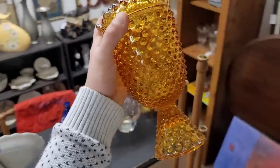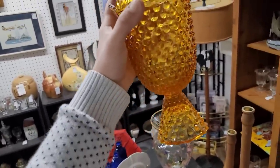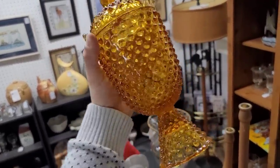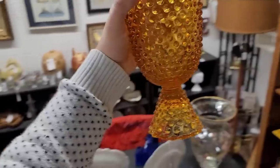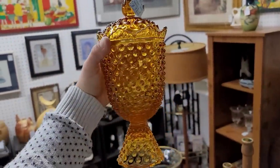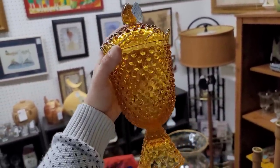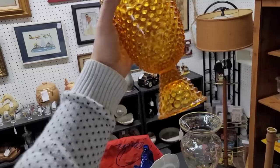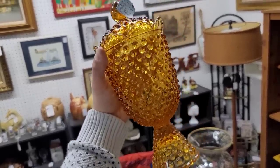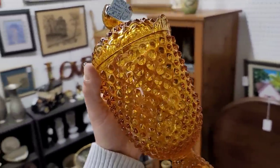We did spot this Fenton amber hobnail pedestaled candy dish. The sculpt is unusual — they didn't produce a whole lot of these. I actually had one of these before in colonial blue. I love the presence on this piece — it's very regal. At $24 with no condition issues, I'm most certainly going to pick this up. This is a pre-1970 piece, so it is real good and vintage.